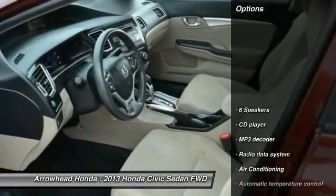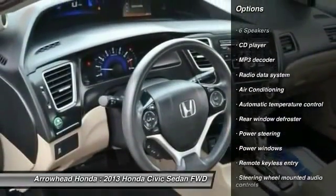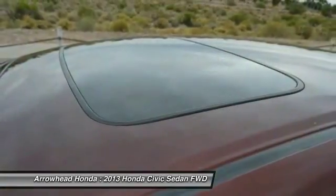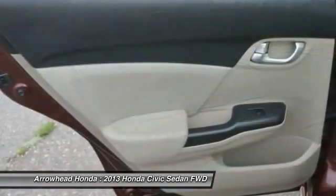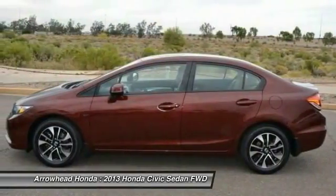Here are some of this vehicle's great options: traction control, dual airbags, power steering, air conditioning, front alloy wheels, four-wheel disc brakes, electronic stability control, power windows, security system, and CD player. Come take a test drive today.